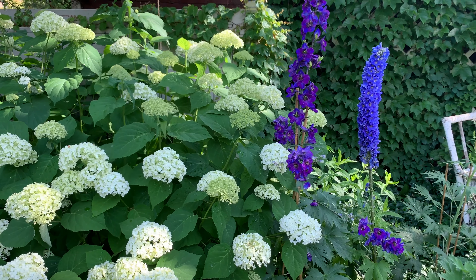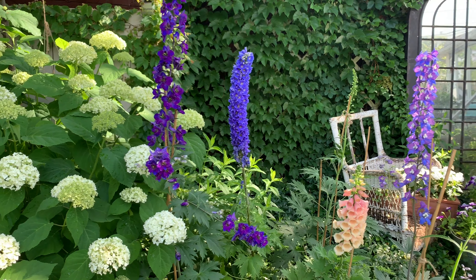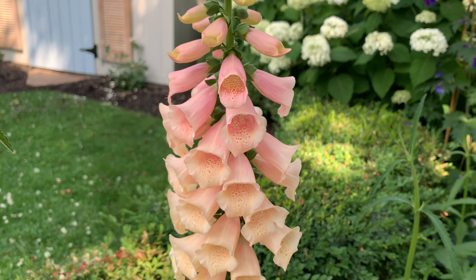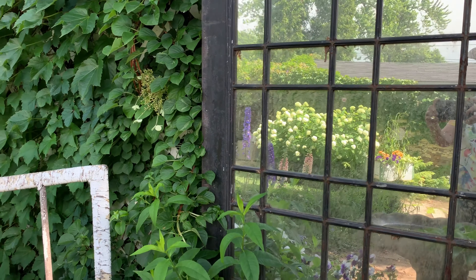A classic garden style with French and English design influence is the signature at Olwen Mitten's garden. The floral designer relishes the beauty of striking plants like delphiniums and foxgloves, and she uses mirrors to reflect beautiful vignettes.